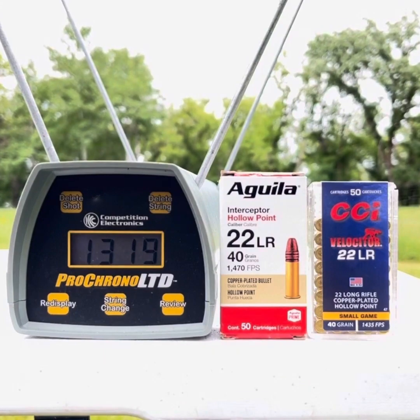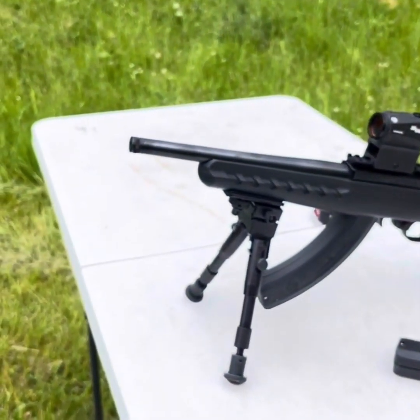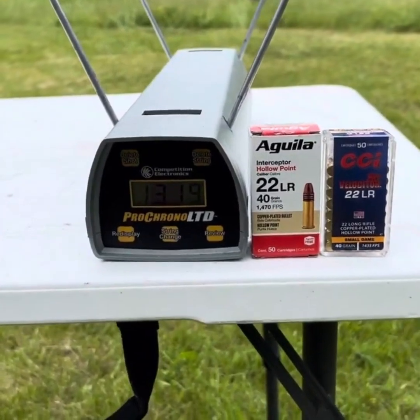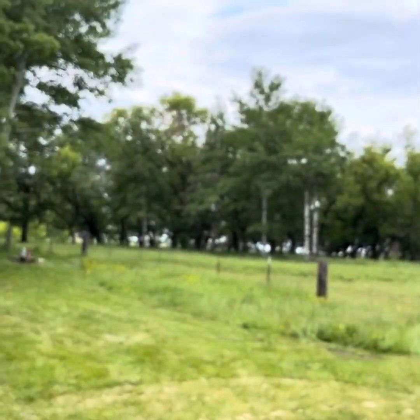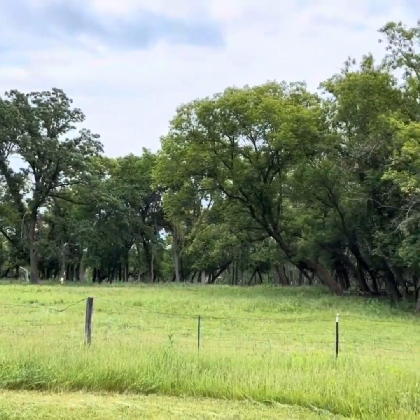So, out of an eight inch barrel like the Ruger 10/22 Charger pistol, these do pretty much 90% of what they're claiming on the box. Thanks folks. This is Dave from the Discreet Fence Ranch — have another great week.